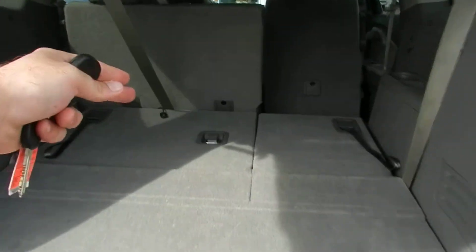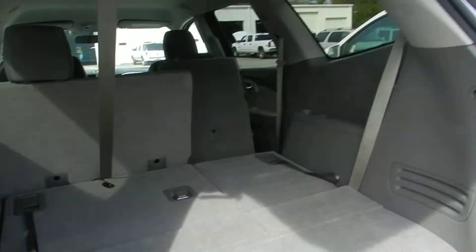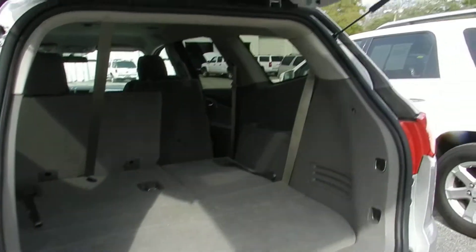Something special about them is they have third-row seats that fold right on up, and you can fold them down. There's lots of room in here to get a big family in and get on the road and go.